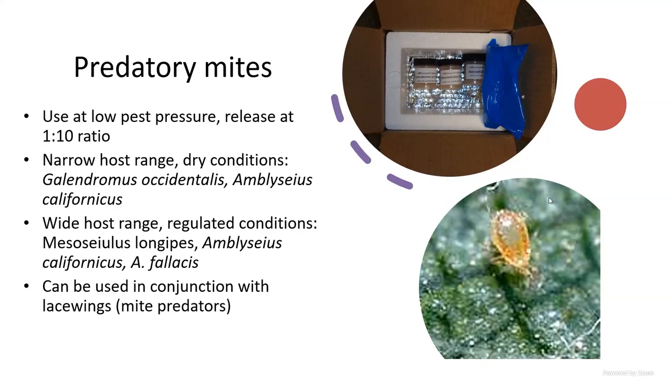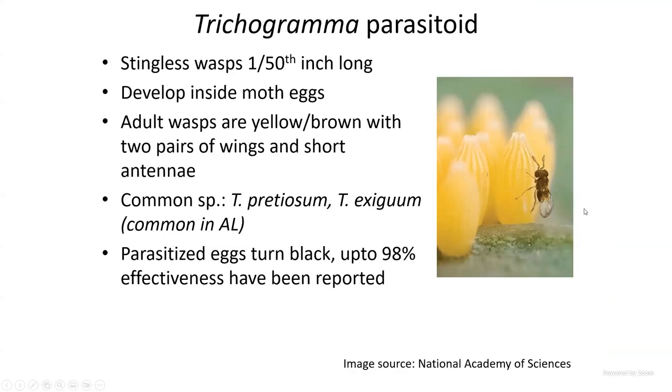Quickly on parasitoids: Trichogramma is one of these parasitic wasps. They're tiny — they practically look like dust particles when you open a vial. Trichogramma females lay eggs inside moth eggs; the larva develops inside and destroys those pest eggs. They can perpetuate for some time. Trichogramma is one of the largest-selling parasites, used on large acreages from sugarcane fields to other crops in Asia and India.